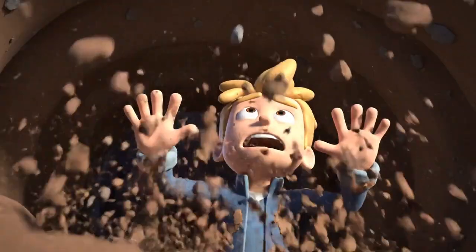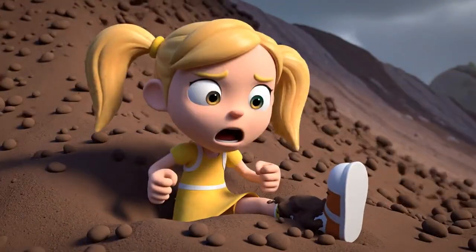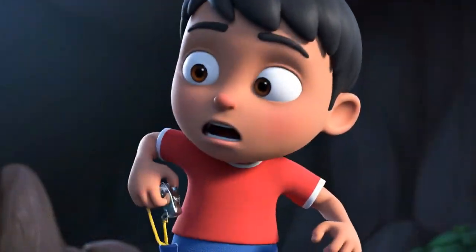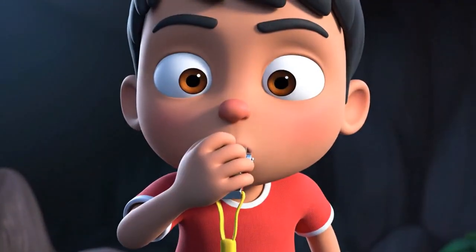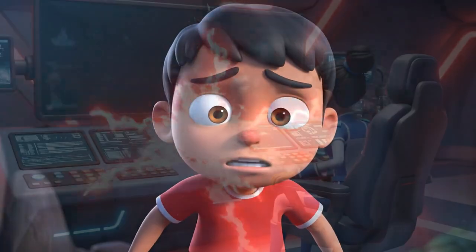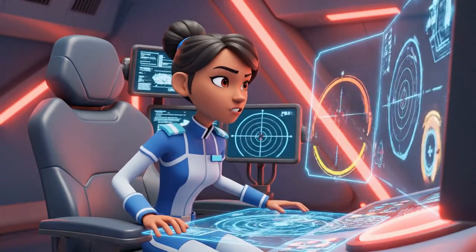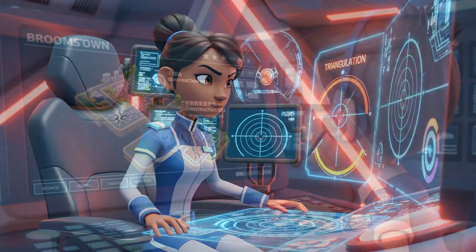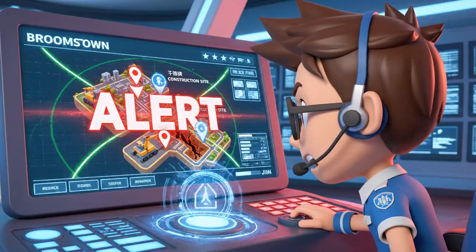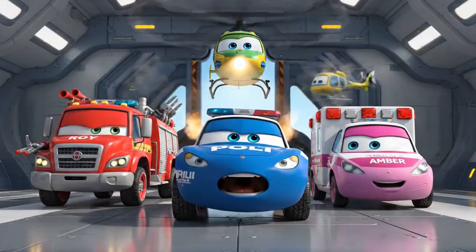Oh, no! Kevin! My leg! It's stuck! Help! Somebody help us! An emergency signal. Triangulating now. It's coming from the new construction site. Alert! Possible trench collapse. Rescue team, let's roll out!